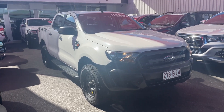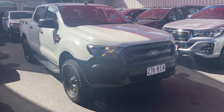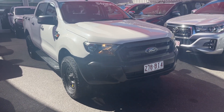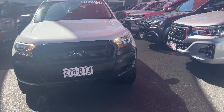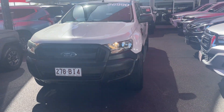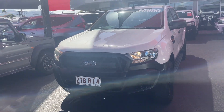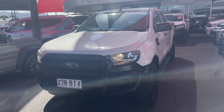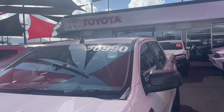G'day, my name is George and today I'm going to take you through a virtual tour of the car before you. We're looking at the Ford Ranger today. It's a 2016 model, the Ford Ranger XL. It's done just over 119,000 kilometres. It's the 5-cylinder 3.2, 4x4 and automatic transmission. Currently for sale at $36,990 as you can see up here.